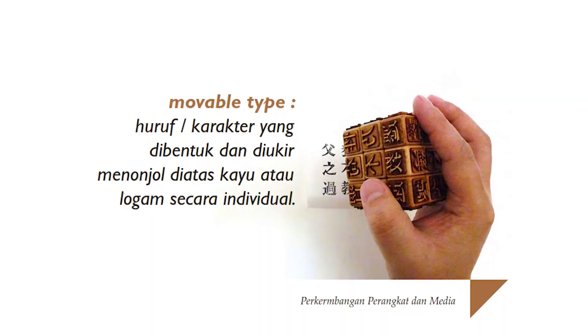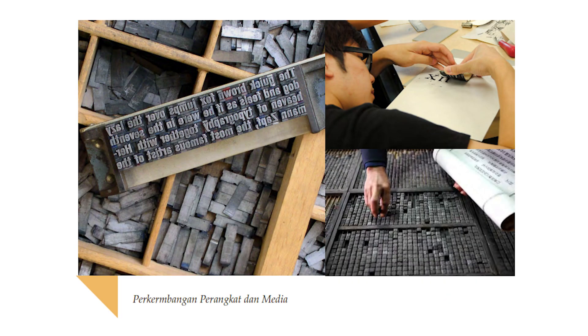Tapi awalnya memang huruf ini ditulis tangan, kemudian masuklah movable type di Cina, yaitu huruf yang seperti Lego, seperti temple. Kemudian huruf ini juga dikembangkan oleh Johannes Gutenberg, mesin cetak, kemudian movable type dari metal yang diukir tiap hurufnya.